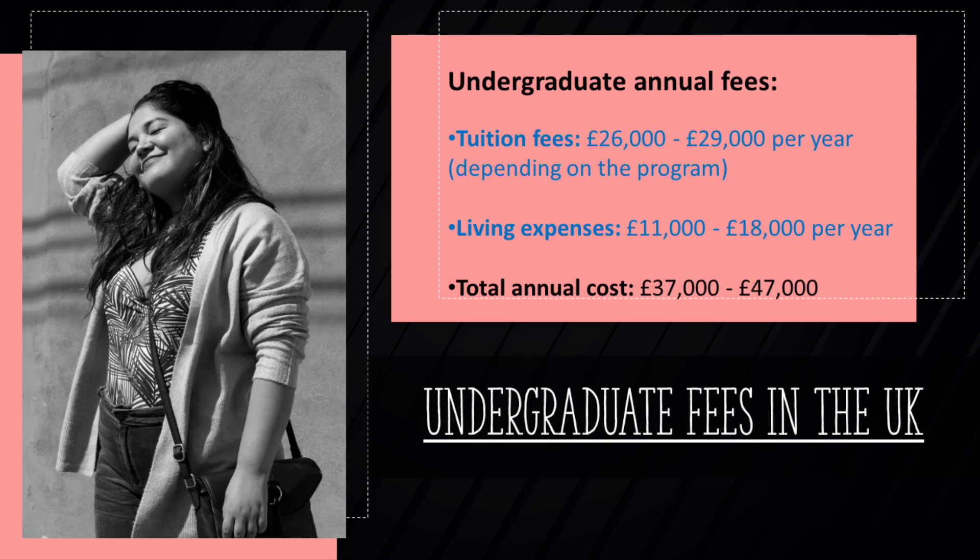An international undergraduate student is likely to pay 26,000 to 29,000 pounds in tuition fees per annum. Depending on the lifestyle, living expenses for an average student are between 11,000 and 18,000 pounds. The total annual cost for an international undergraduate student ranges between 37,000 and 47,000 pounds in England.